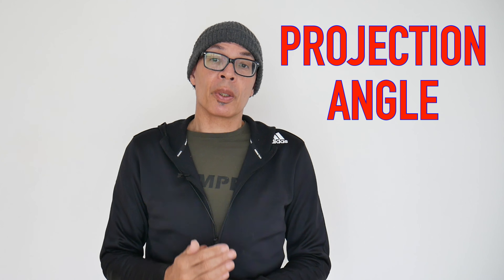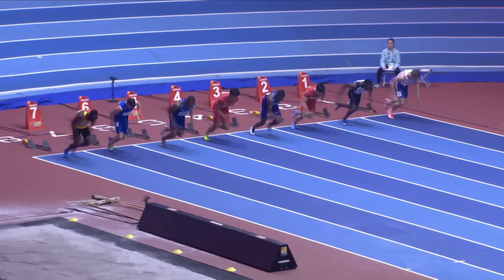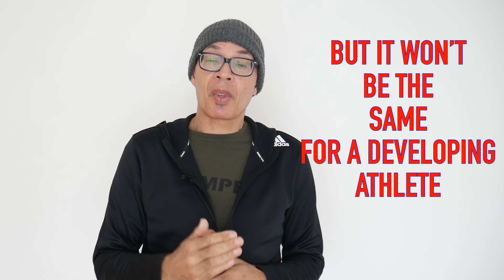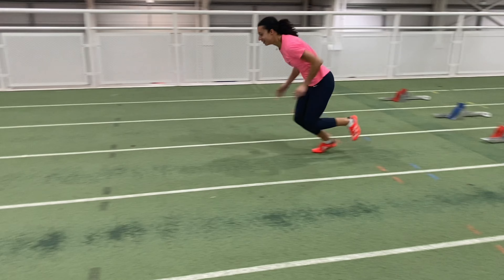When you clear the blocks, you'll have something known as a projection angle. At the elite level, that angle can be lower than 40 degrees, though on average it's around 40 to 45 degrees. That projection angle enables you to leave the blocks at the most effective angle. For a developing athlete coming to starts for the first time, they may not be able to get a 40 degree angle because they won't have the technical ability or the strength to recover from that position.